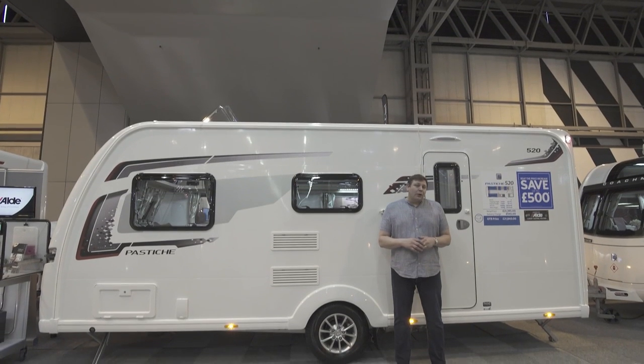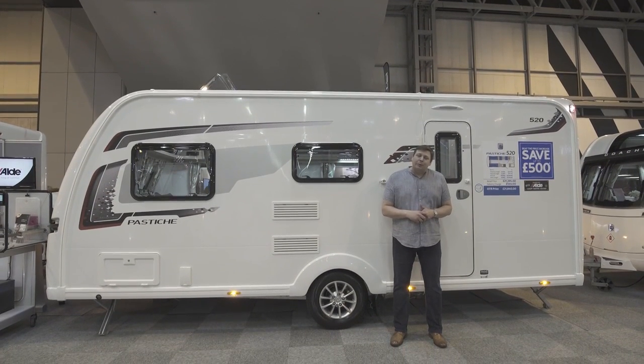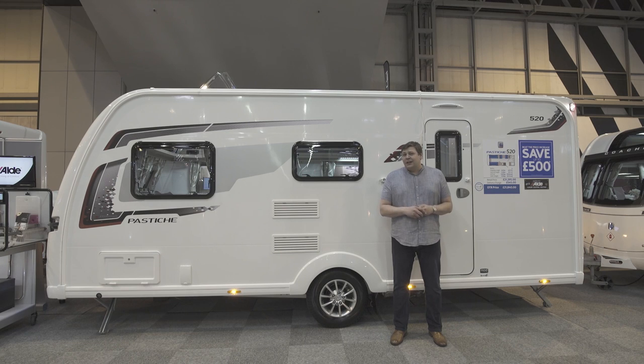There wasn't an awful lot wrong with the 2016 Coachman Pastiche 520, but this 2017 version is a clear improvement. It just goes to show that if it ain't broke you don't have to fix it, but tweaking it definitely helps.